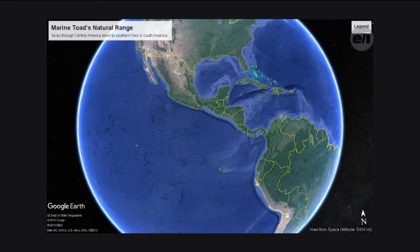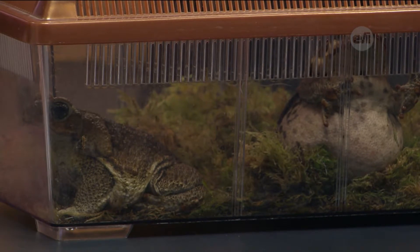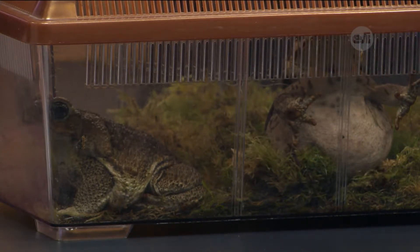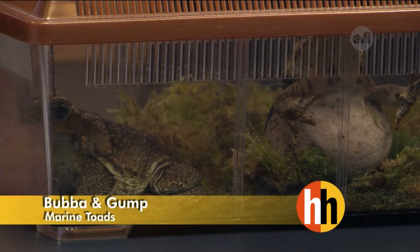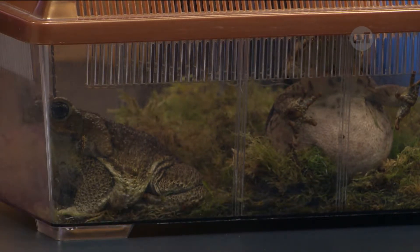Now these guys are pretty big — you're looking at about the size of a softball. Do they get bigger, or are there bigger frogs? One of the biggest toads in the animal kingdom, but these guys are very small because of a regulated zoo diet. If we let them eat anything they wanted, they could get up to about the size of a dinner plate — mostly the females. These guys are males, a little bit smaller, but yeah, they'd mostly be the size of a dinner plate. And they can still move around that big? Yes, very good at movement.